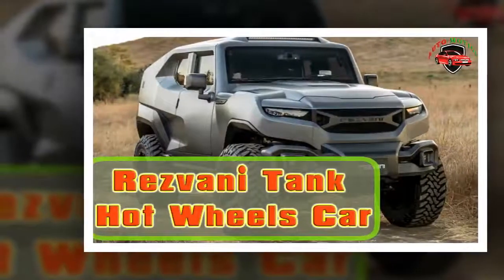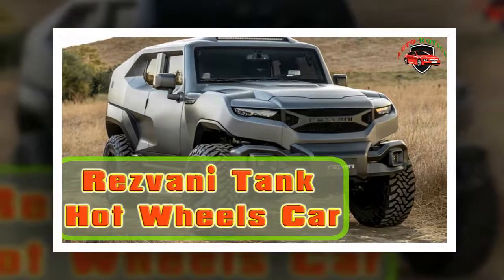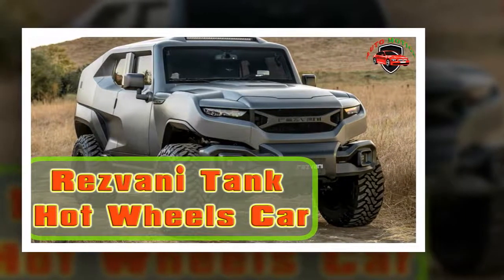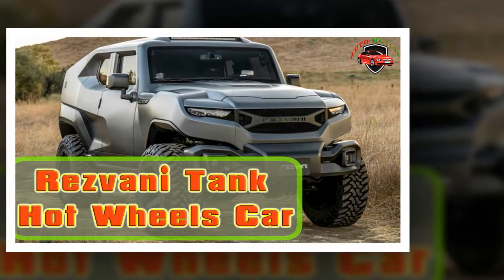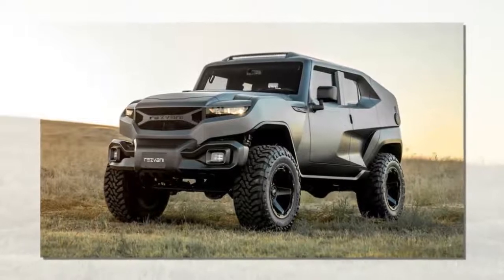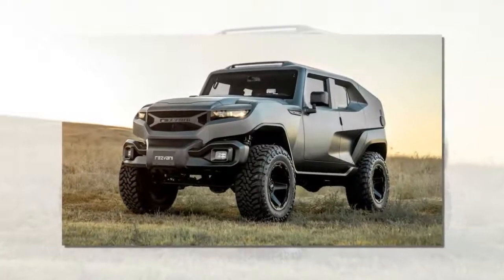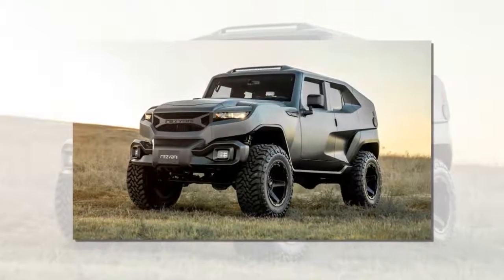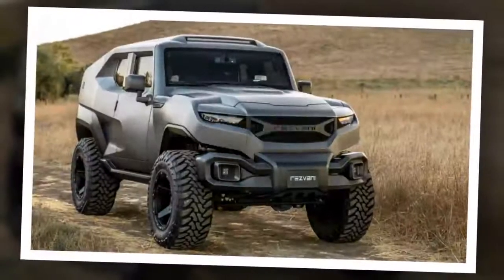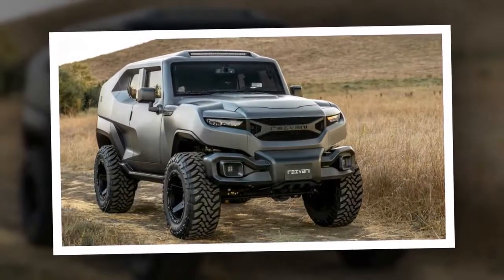The Resvani Tank — it's like a Hot Wheels car brought to life. The car company Resvani made a name for itself with some pretty radical sports cars with aggressive names such as Beast. But as far back as February of last year, the company has been considering adding an SUV to the lineup.